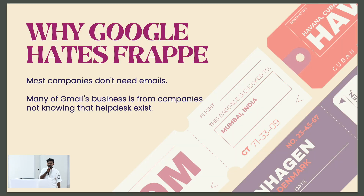Why does Google hate Frappe? You know how emails can get messy for customer management — especially for businesses, it's like juggling hundreds of balls in the air. Frappe Helpdesk offers a more streamlined alternative.